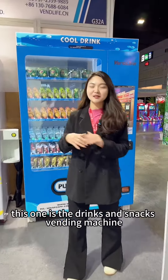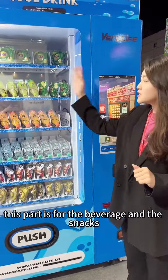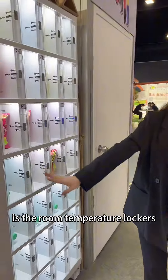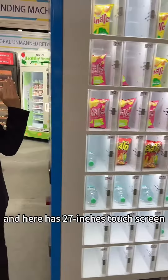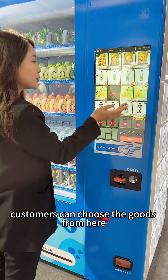Hello guys, welcome to my channel. This one is the drinks and snacks vending machine — it's going into two parts. This part is for the beverage and the snacks, and this part is the room temperature lockers where you can sell fridge products or daily supplies and so on. It has a 27-inch touchscreen where customers can choose goods.